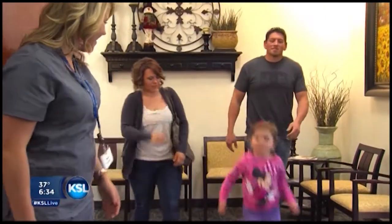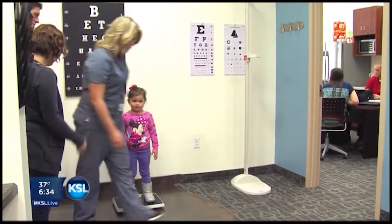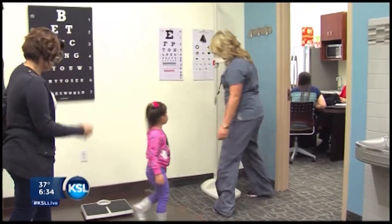Usually I can call that day and they'll have an appointment that I can get in that day. You come here all the time, so they know who you are and they care about you.